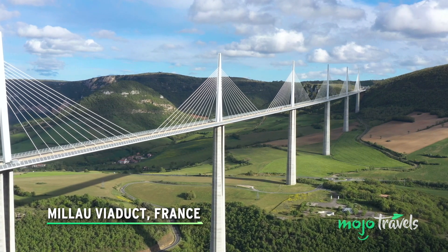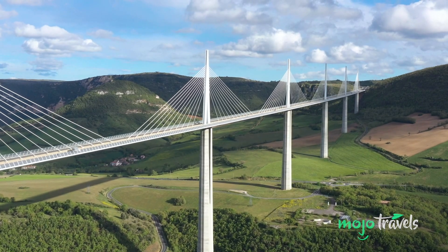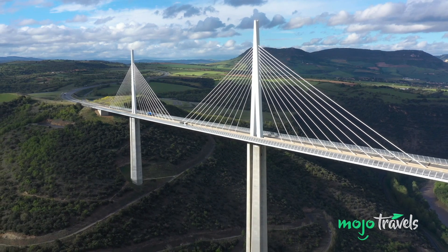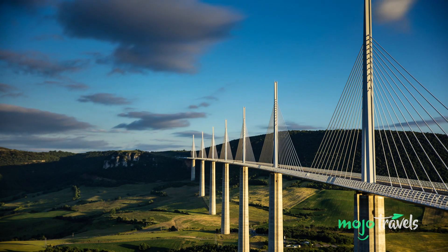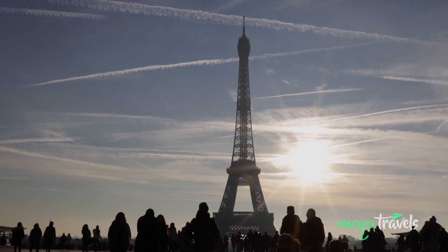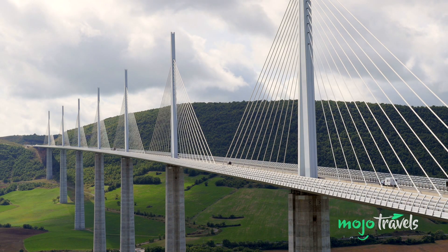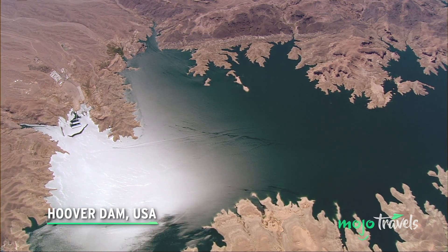Millau Viaduct, France. Located in the Gorge Valley in southern France, the Millau Viaduct is the world's tallest bridge, standing over 1,100 feet tall at its highest point from the ground. It's also more than 8,000 feet or 1.5 miles long. A viaduct designed for cars, it's France's most impressive architectural feat — which is saying a lot from the same country that built both the Statue of Liberty and the Eiffel Tower. Construction began in the 2000s, with a visually striking design altered to account for wind.